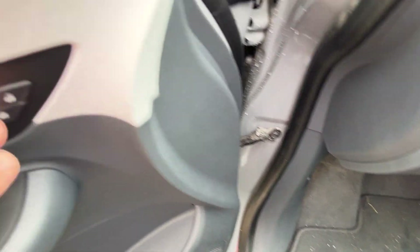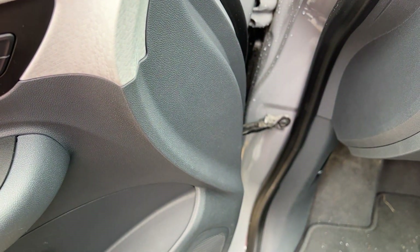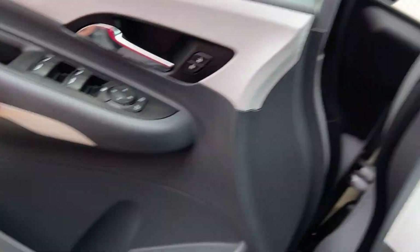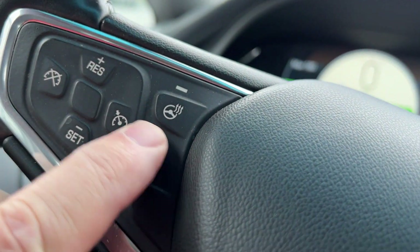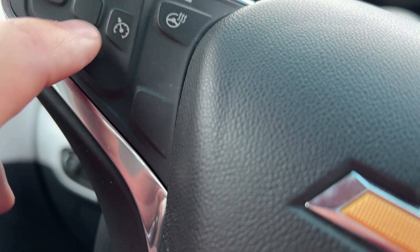The power locks are up here in the corner. Your power mirrors and power windows are there as well. It does have a heated steering wheel, and your cruise control is there — just hit that and hit set.